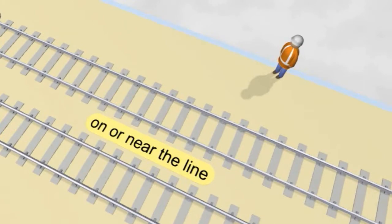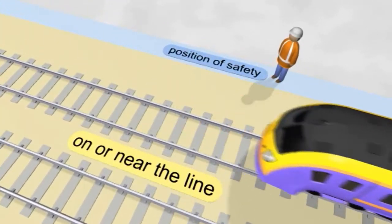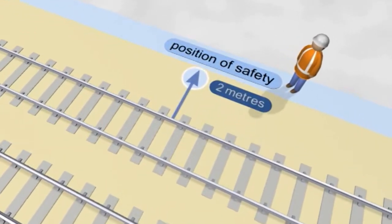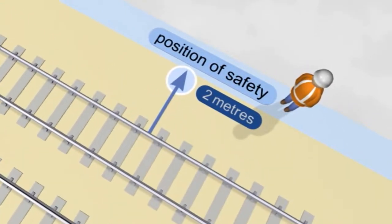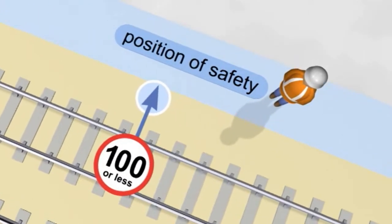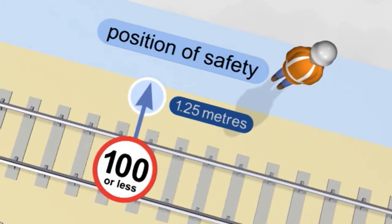A position of safety is a place where it's safe to stand when a train is passing. You're in a position of safety if you're at least 2 metres from the nearest line on which a train might approach. If the speed limit on this line is no more than 100 miles per hour, this distance can be reduced to 1.25 metres.